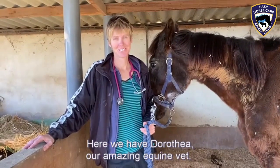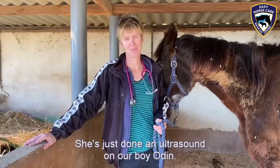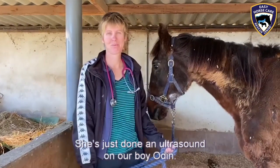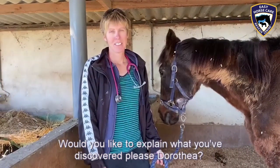Well, here we have Dorothea, our amazing equine vet. She's just done an ultrasound on our boy, Odin. Would you like to explain what you've discovered, please, Dorothea?